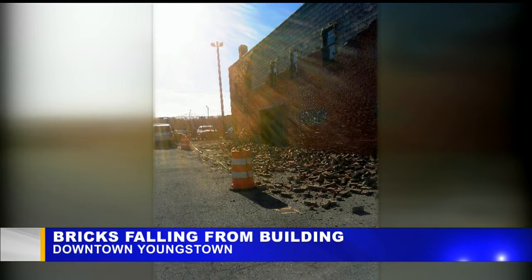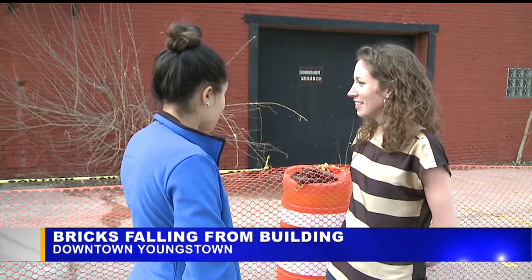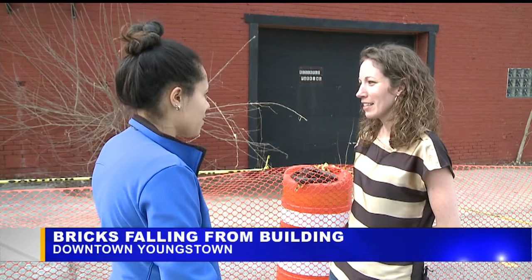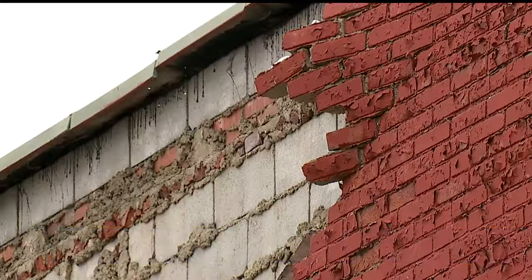A contractor cleaned up the scattered bricks you see in these photos we received earlier this week. Abigail Beniston says that the owner of this building is deceased and his estate is now in charge of the property. She says the city is working with the estate to get a resolution.